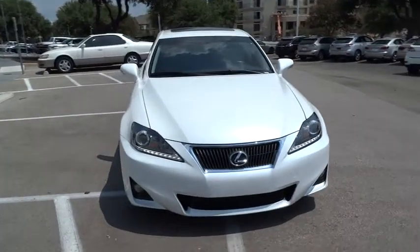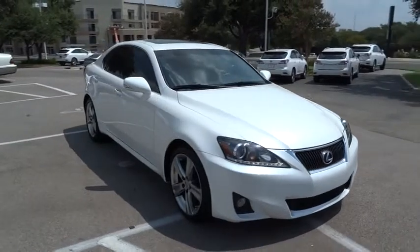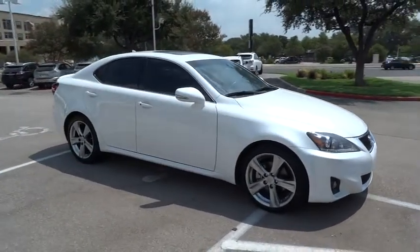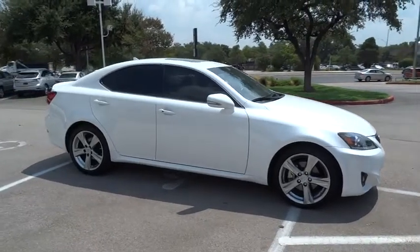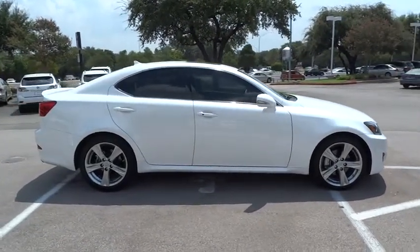The 2012 IS250 — an interior and exterior design inspired by the world of competitive racing. The IS250's authentic performance and style are the hallmarks of this classy luxury sedan, and it is priced below $35,000.